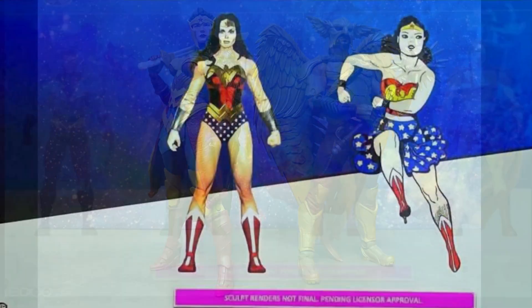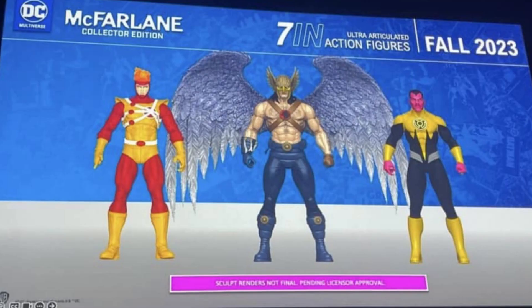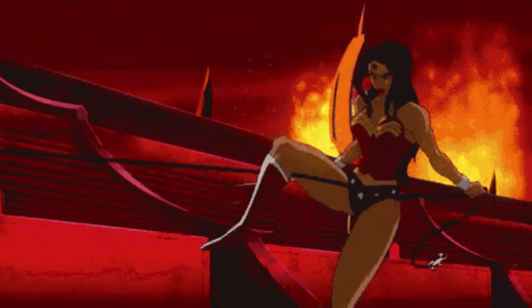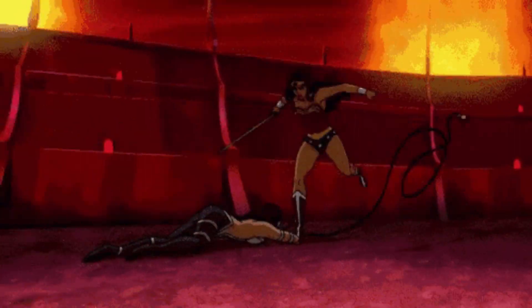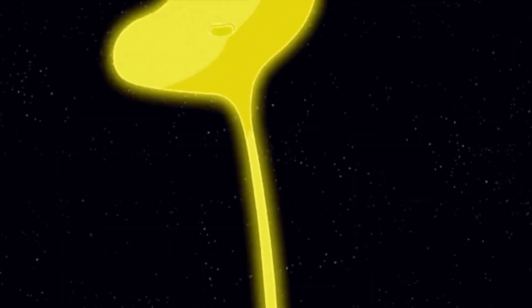Overall extremely excited about everything that's been revealed thus far folks. Stay tuned for more but again folks we're getting a classic Wonder Woman, Hawkman, Black Lightning, and a Firestorm. Those are the highlights for me. Tell me in the comments folks what do you think about all these reveals thus far. Are you excited or are you just kind of on the fence or do you still not care? I don't know how you couldn't folks because this is big — and I mean big — news.